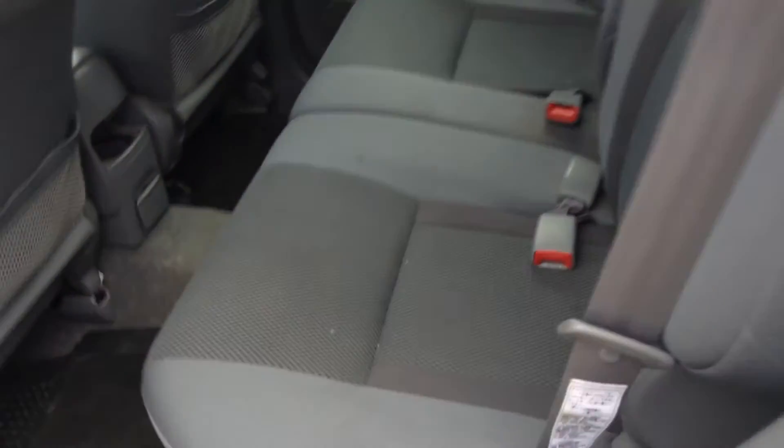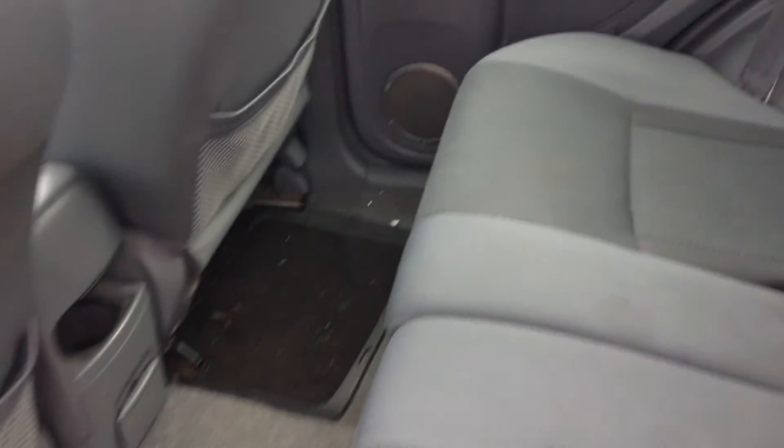Rear passenger side door — a few marks on the rear passenger side door there, as you can see, a few chips. A scratch there as well on the side of the back.